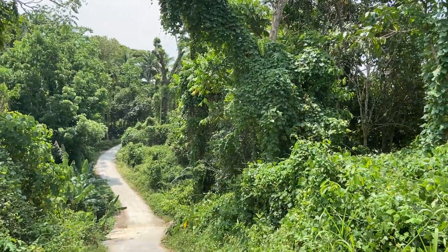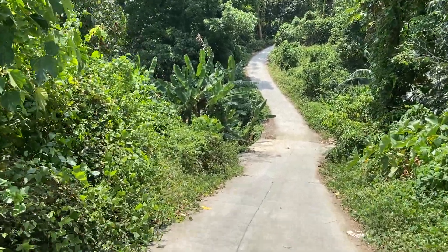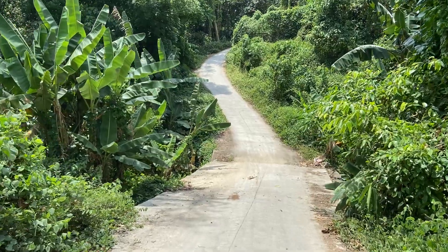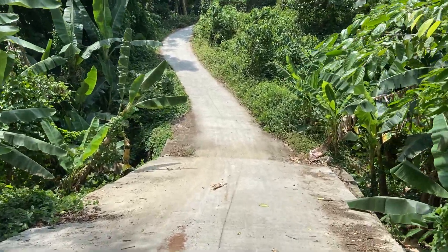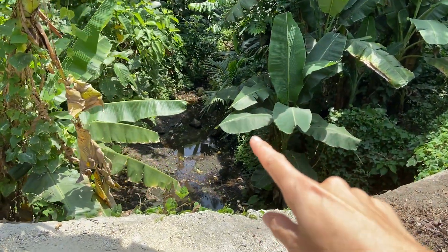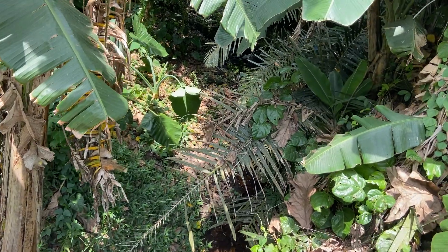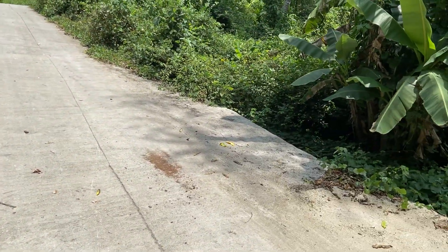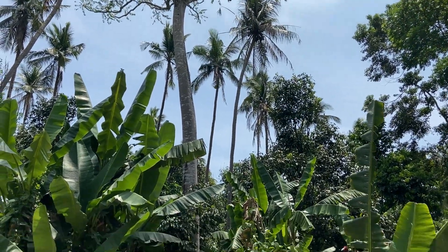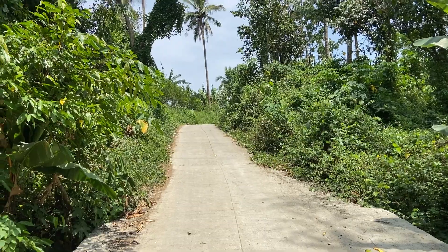Over here the property is elevated. As you can see, we have a small creek here — I'll go down so you can see it. This is the creek; it's cemented so you are safe. There's not so much water here. The property starts right after the creek. The boundary is here where you can see some tall coconut trees and lansone trees. Lansone trees are usually on the side because they need water.